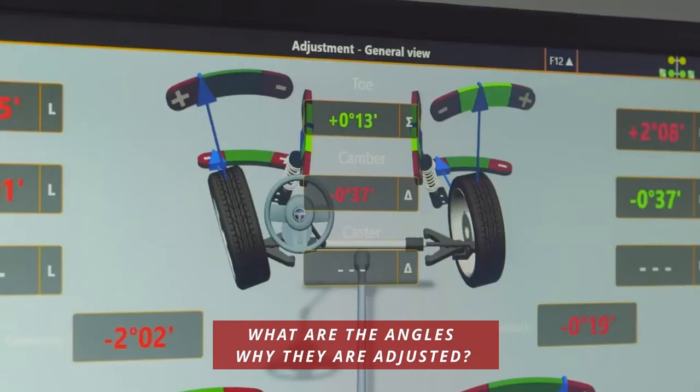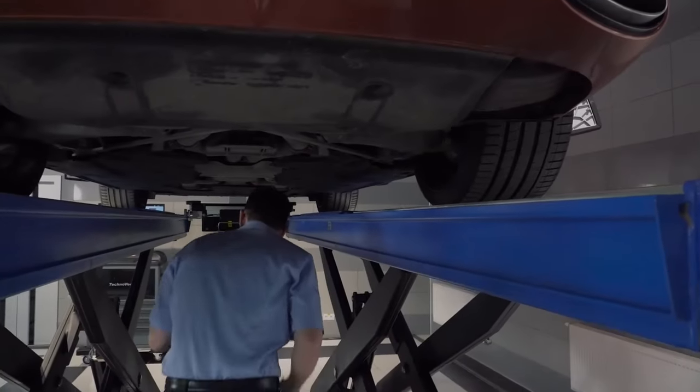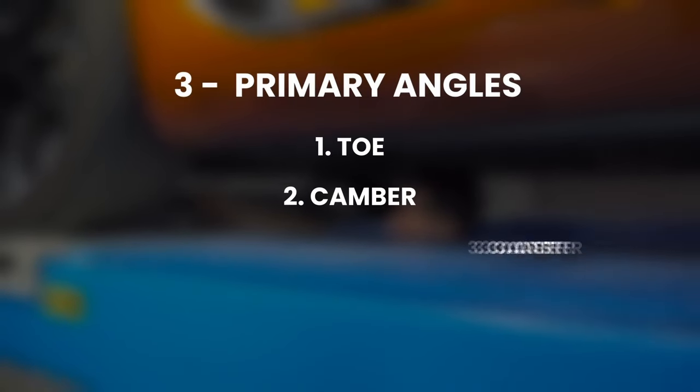So what are the angles and why are they adjusted? There are three primary angles that are adjusted during a wheel alignment: toe, camber, and caster.